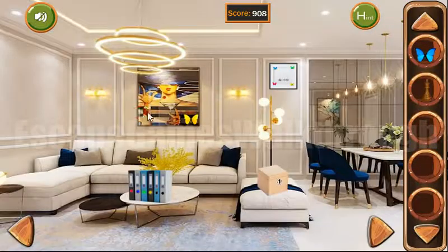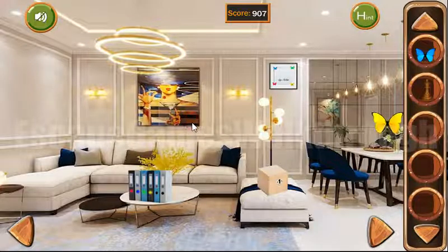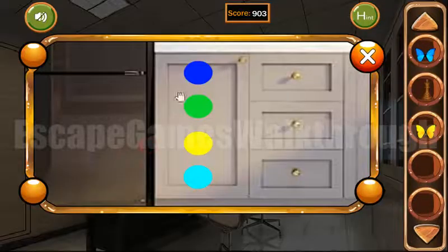Now we can make the picture. And let's go inside to the second room. Here's the second butterfly, and let's look at these colored dots: pink, blue, green, yellow. And this is the code for here.